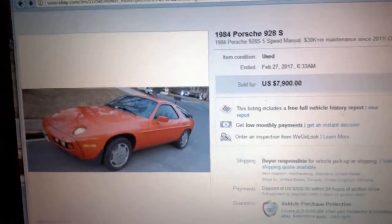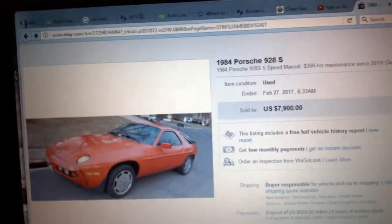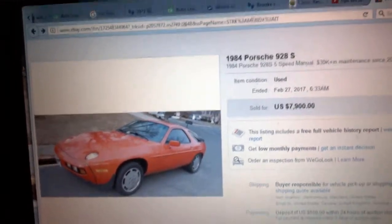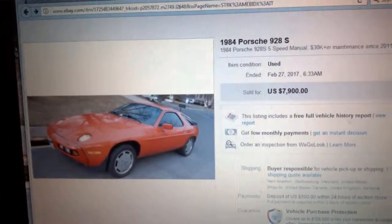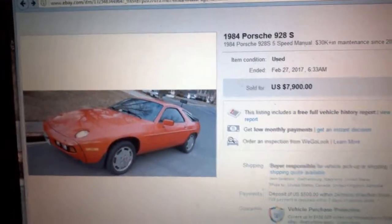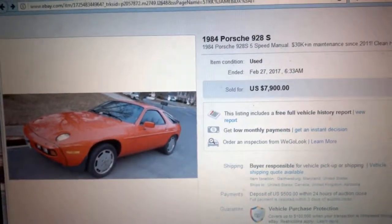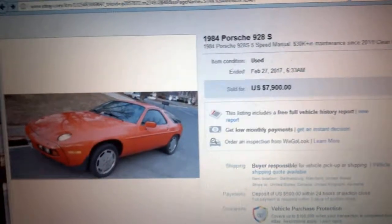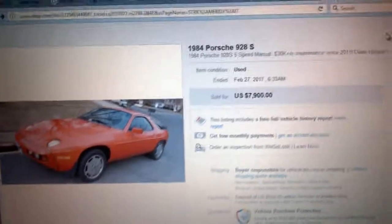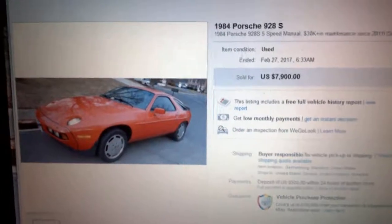I'm getting ready to pay for it. I already put a deposit down on it, and then I'm going to pay for it and have them ship it out from Missouri to me. I will keep you guys posted. If you have any questions on this purchase, what I'm going through, or once I get the car — anything about the car or the buying experience — feel free to give me an email or just write a comment and I'll do my best to answer you as quickly as possible.